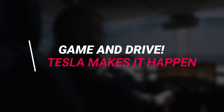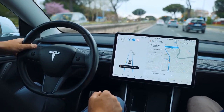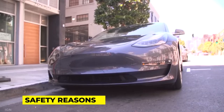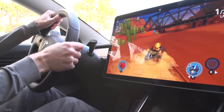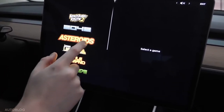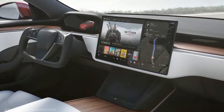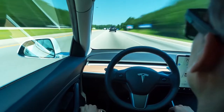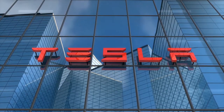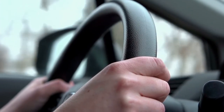Game and drive — Tesla makes it happen. We don't know about you, but driving is one of those activities to which we usually devote our undivided attention, for safety reasons. With that in mind, it's reasonable to conclude that integrating a gaming system into a car dashboard is a questionable idea. However, games may now be played while the Tesla Model 3 is moving, thanks to an over-the-air upgrade. Since Tesla has self-driving cars, let's see how they make it possible to game and drive at the same time.